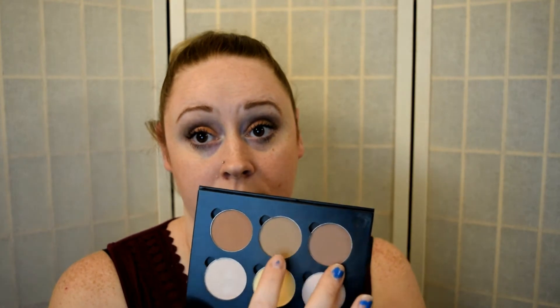For bronzer, my high end pick is the Anastasia Beverly Hills Contour Kit in Light to Medium. I mix two of the shades together — they don't have names labeled on there, but those are the two I use and I love them. For drugstore, I absolutely love the Butter Bronzer by Physicians Formula.